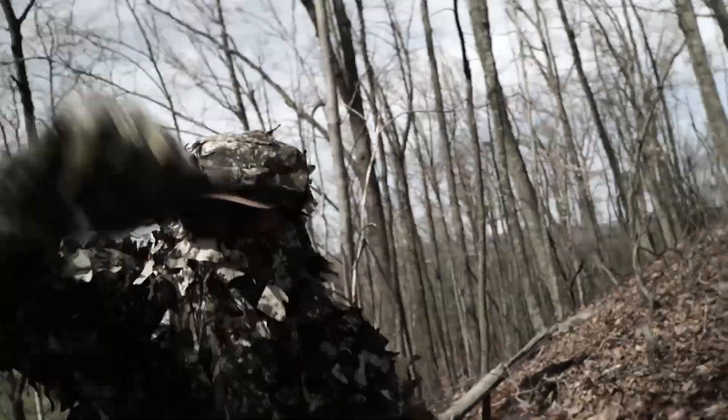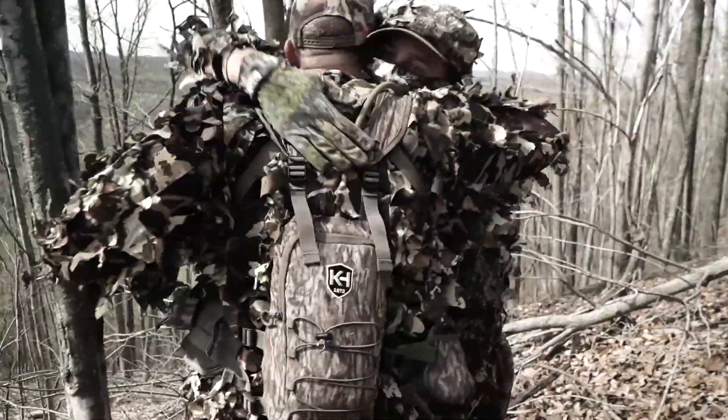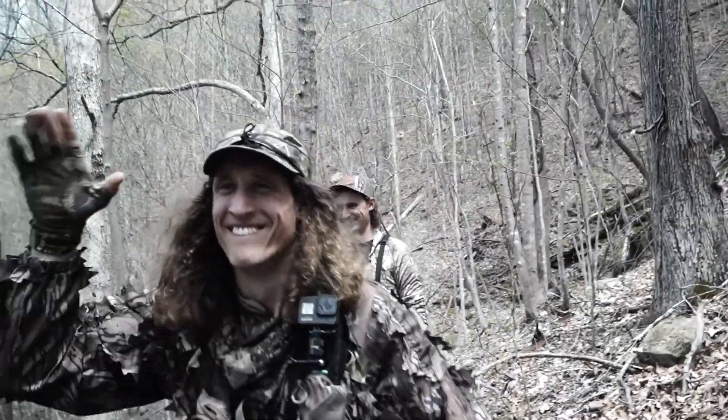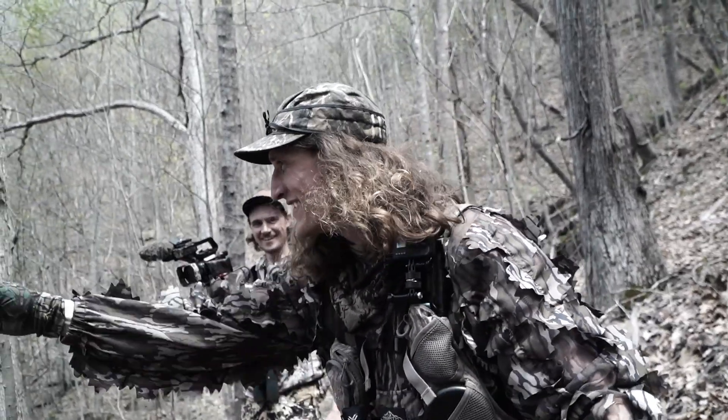Cody killed a bird last week on a solo hunt — epic, got it all on footage. We just got back from our trip to hunt Easterns; we were in West Virginia, Kentucky, and Ohio. If you guys hadn't seen that, go check it out. I have a whole new respect for hunting Eastern turkeys. Kind of excited to take what we learned and go apply it to some of these rios.